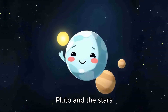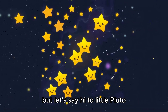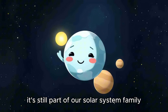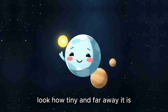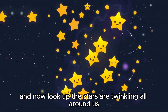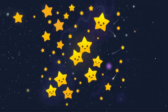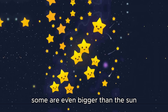Pluto and the stars. We're almost at the end of our journey, but let's say hi to little Pluto. Even though Pluto is not a planet anymore, it's still part of our solar system family. Look how tiny and far away it is. And now, look up — the stars are twinkling all around us. Did you know that stars are just like our sun, but really, really far away? Some are even bigger than the sun.